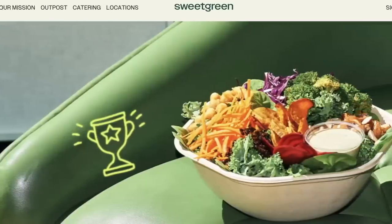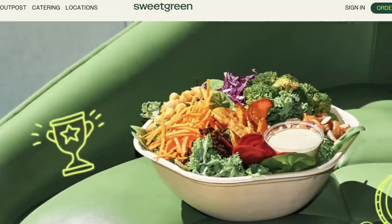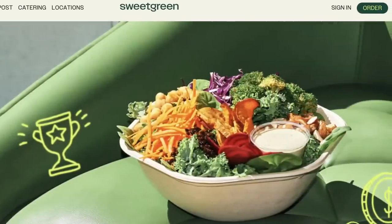One of the customers of this new delivery system is Sweetgreen, the healthy salad company. It says the Zips can save 97 percent of the fossil fuel emissions that car deliveries would take. The U2 singer Bono is on ZipLine's board and currently working on his new song, 'I Still Haven't Found That Drone I'm Looking For.'